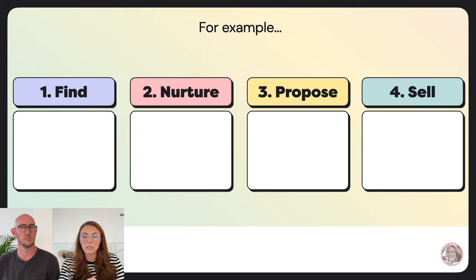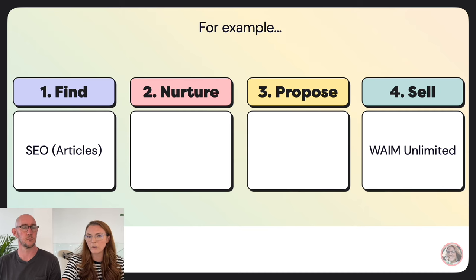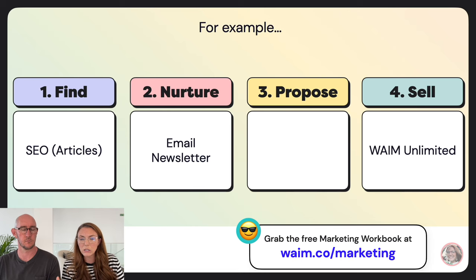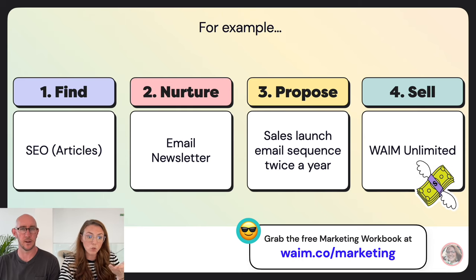Let's look at a practical example using Wandering Aimfully Unlimited. Ultimately we're trying to sell Wave Unlimited. One of our find tactics is articles — people come to our website through Google search. We get them into our email newsletter, which is how we nurture the connection with our Monday newsletter. Then twice a year we have a sales launch where we propose Wave Unlimited via a two-week sequence. That's our marketing bridge — find, nurture, propose, sell — and then they buy.